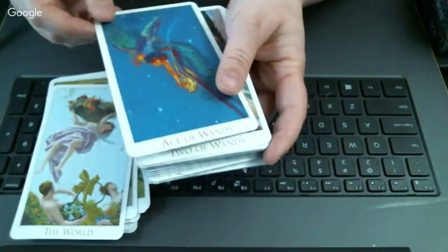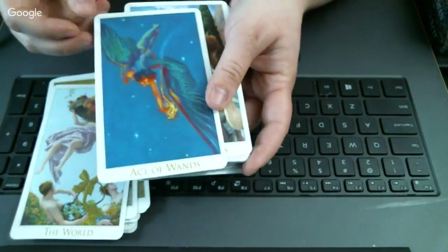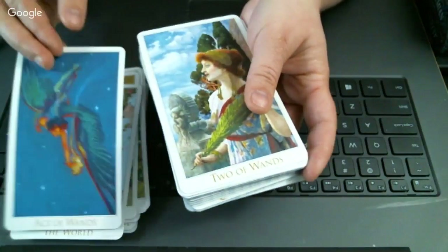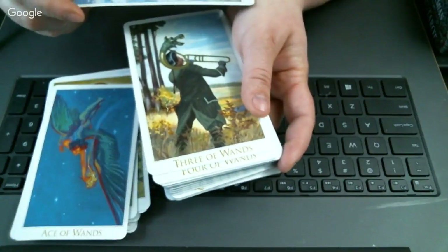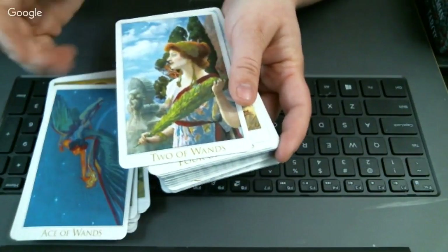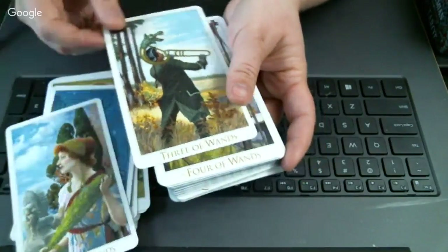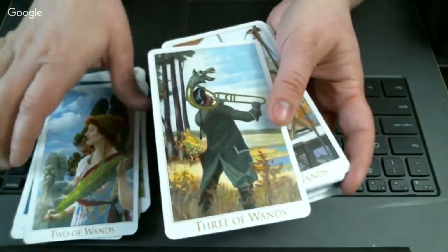I actually like the colors in the Ace of Wands, though it doesn't seem like a typical Ace of Wands — I've heard other people complain about that. The Two of Wands is actually pretty good — kind of looking into the distance, balancing her life and her passions maybe.